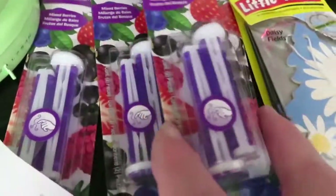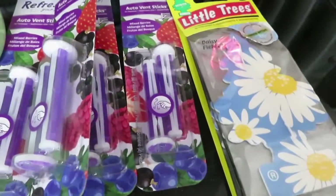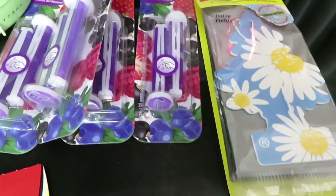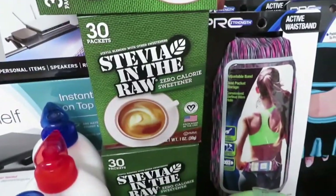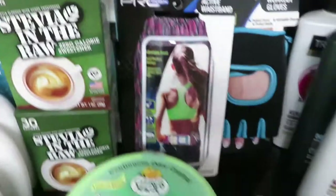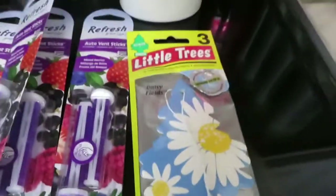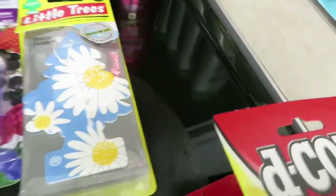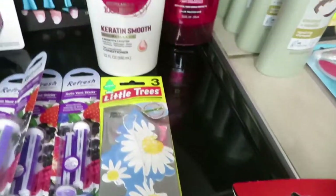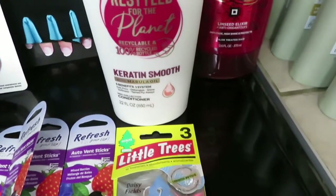I got five of the car vent fresheners — they go in the little vent — and they were $0.45 each. The stevia and raw sweetener packets were $0.50 each, and I got what they had on the shelf. A little tree air freshener — the daisy one — was $1.35. I also found Tresemme for $2.25 each.